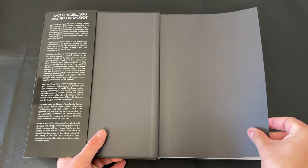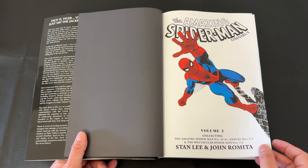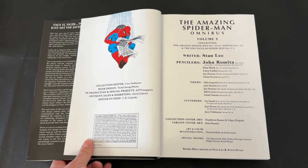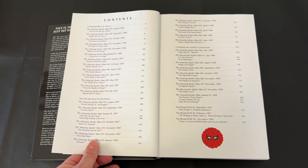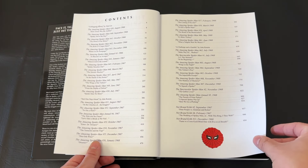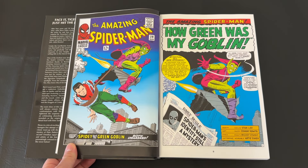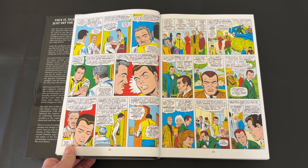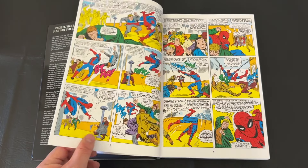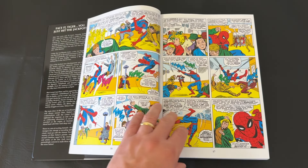Volume 1 has not only Spider-Man's origin but the origins of so many main supporting characters and his rogues' gallery of villains. But here's where the underrated aspect of Volume 2 comes in — we still have a lot of great character introductions, and this is where Spider-Man begins to really hit even more of a stride. By this point in the run, Spider-Man has been ongoing for a few years, so character voices are more grounded and developed. Yes, the comics are still dated and deeply entrenched in the Silver Age, but to me this is top-tier Silver Age material.